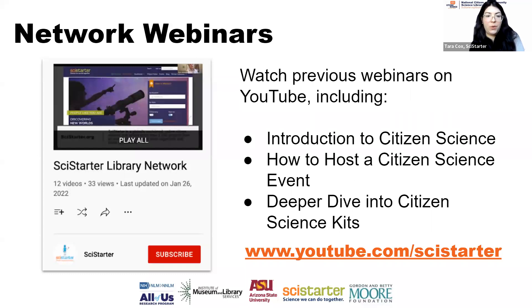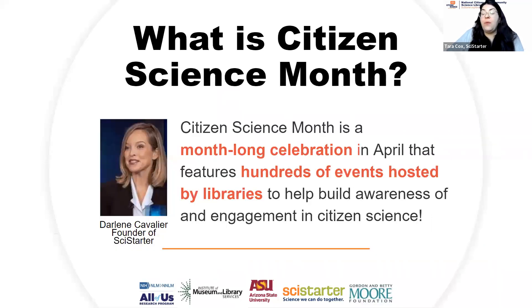I'm curious who of the folks attending today have also attended in the past. Christine, Kathleen, Sandra — great to see folks joining multiple times. We'll tell you more about the network at the end of the call, but I'm going to turn it over to Darlene Cavalier, founder of SciStarter, to tell you about Citizen Science Month.